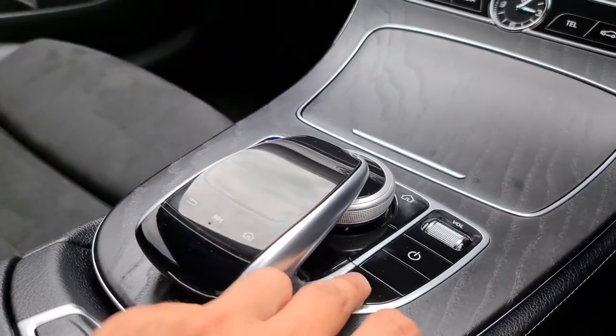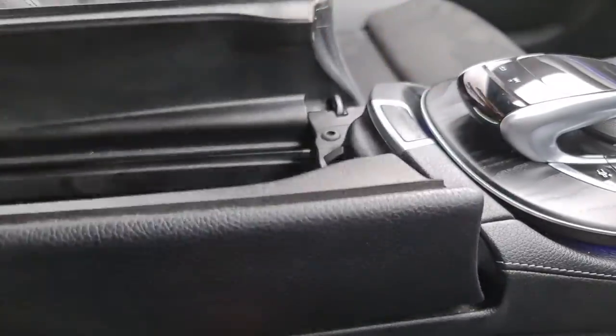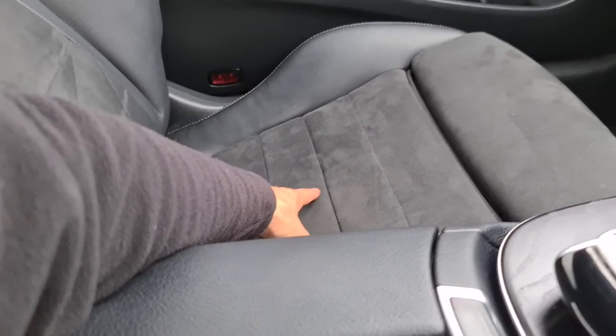Lovely sleek design — press a button and the driver's seatbelt will come out to you. Soft touch armrest: press a button and it'll open up. You have USB and SD connectivity in there as well.